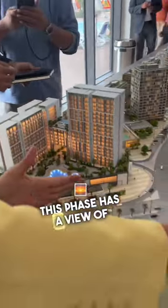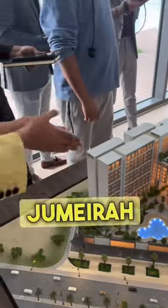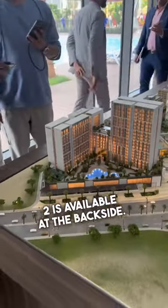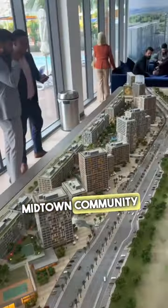This phase faces Jumeirah Golf Estate. The backside has a Jumeirah Golf Estate lake view, and here is the Midtown community view.